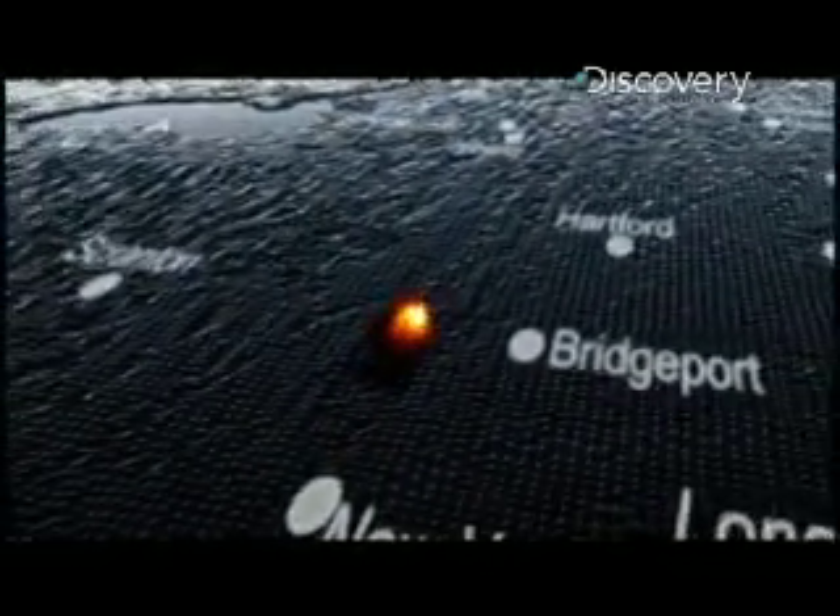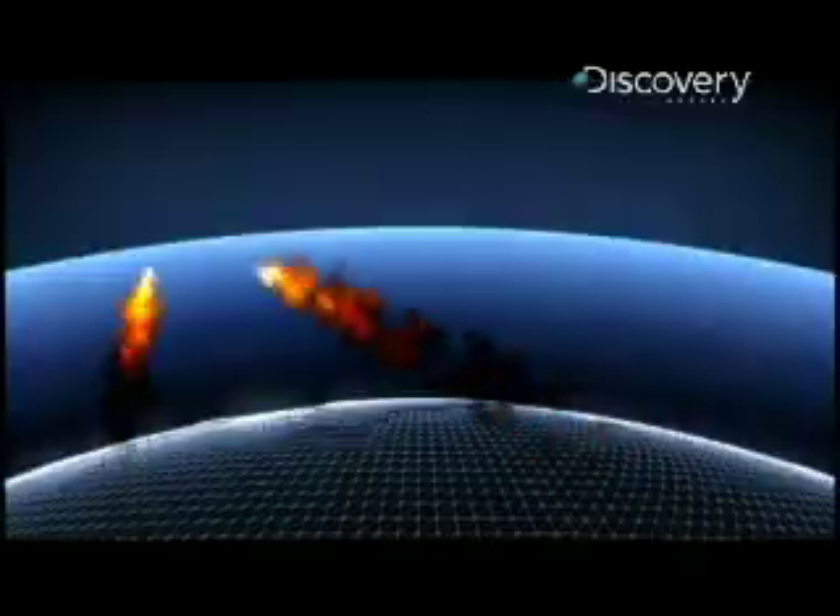THAAD is an area defense missile capable of protecting a state the size of New Jersey. It's designed to take out an incoming missile by smashing into it, destroying the target by sheer force alone.